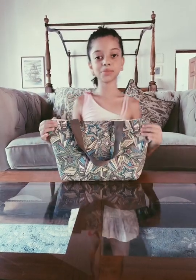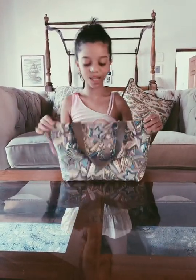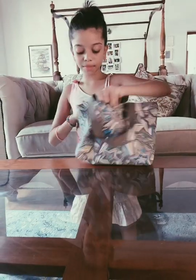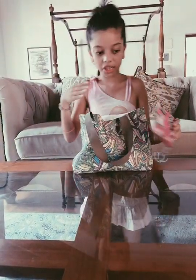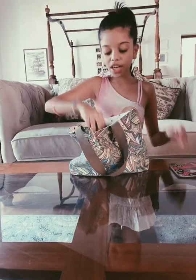Hi everyone, my name is Ashka. Today I'm going to be doing my 'what's in my bag' video. Let's get started! So inside my bag, I first have my wallet — I usually carry money in this.